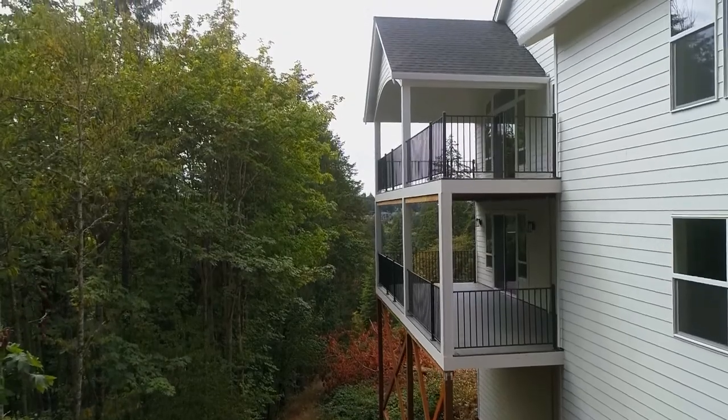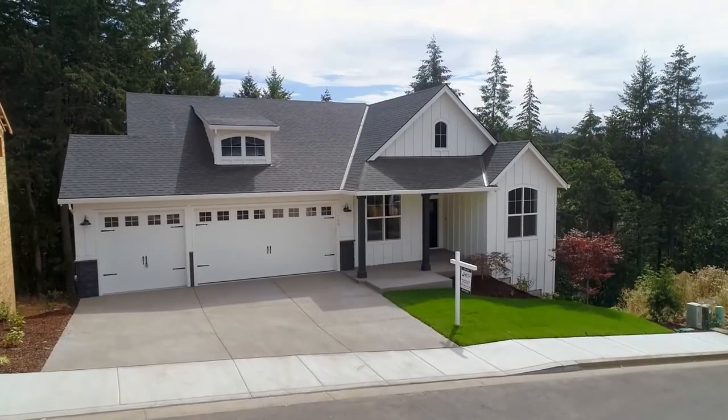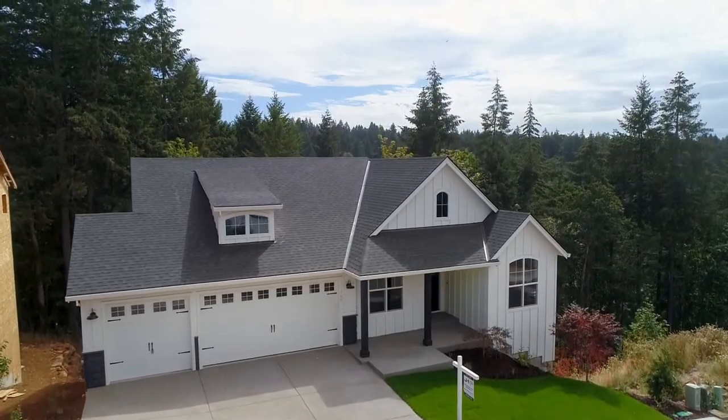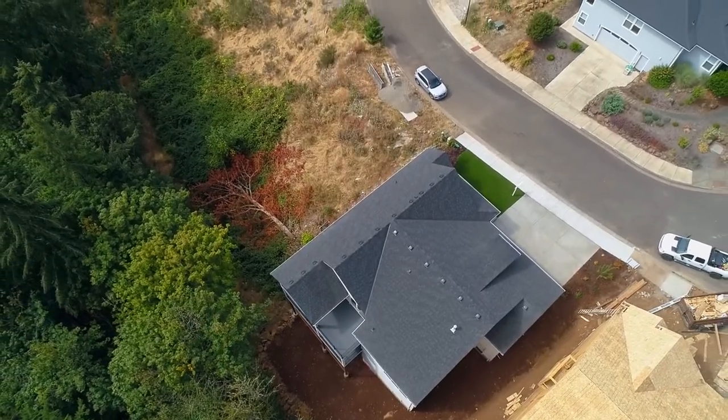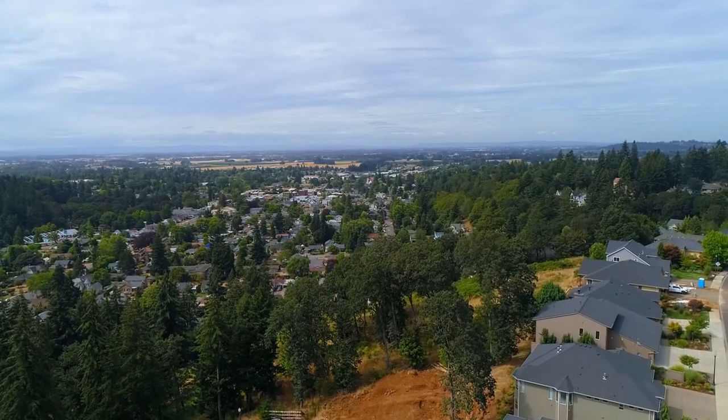Living here, you'll also enjoy an easy commute to Portland or Salem, and endless outdoor opportunities at the scenic Silverfall State Park. An exceptional home in a great location — it's all here ready for you to call home.